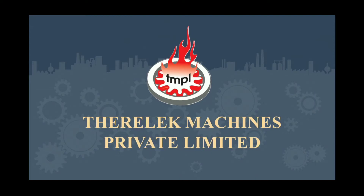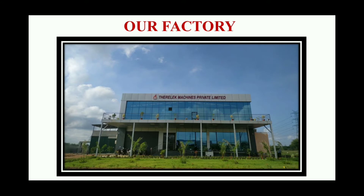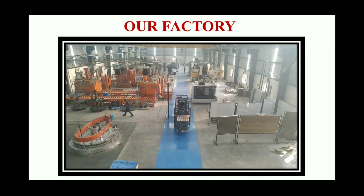Hi all. A very warm welcome to Therilek Machines Pvt Ltd. We are the leading heat treatment plant in Chennai and we serve for optimizing your parts performance, and that's our motto. This is our heat treatment plant which is located in Shipko Industrial Park, Palai Pakkam, Sripurambudur. And now you can see our plant's internal setup in a glance.